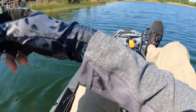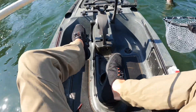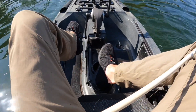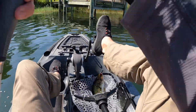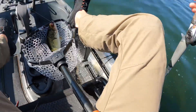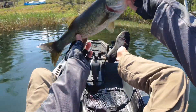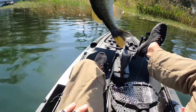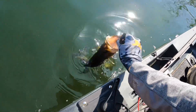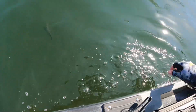I thought for sure he spit the hook — but no, he didn't. That's a nice one! Just over a pound and a half, a little bit bigger than the last one I caught. Nice. Just cruising by the dock. Thanks, buddy.